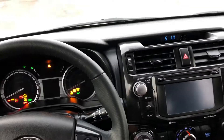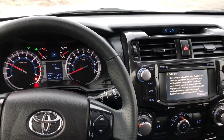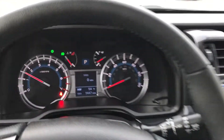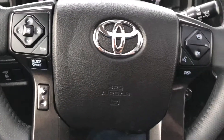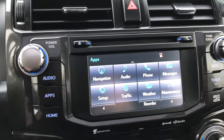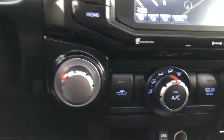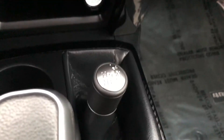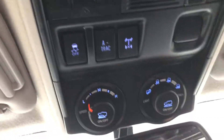Let's start it up here for you. Almost 9,500 miles on it, with your steering wheel controls. Navigation, four-wheel drive, sunroof, there's your locking differential.